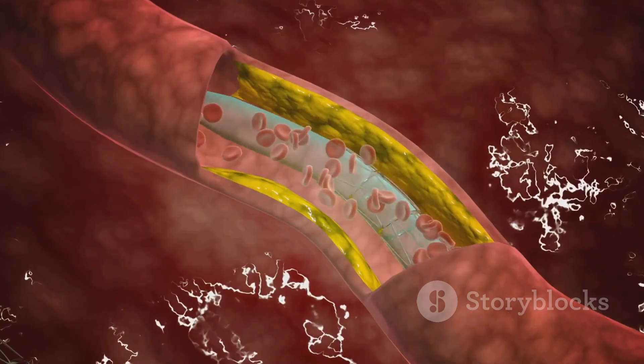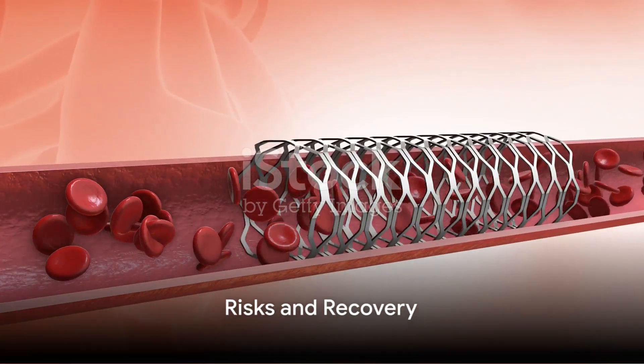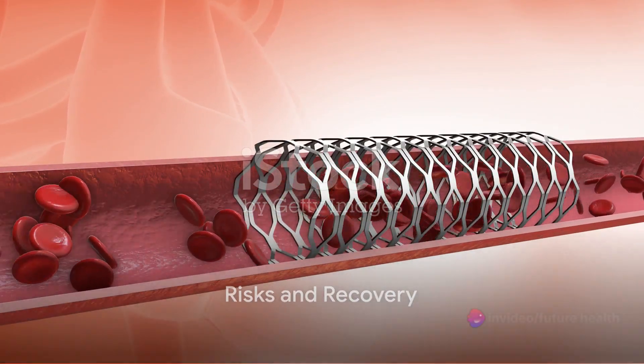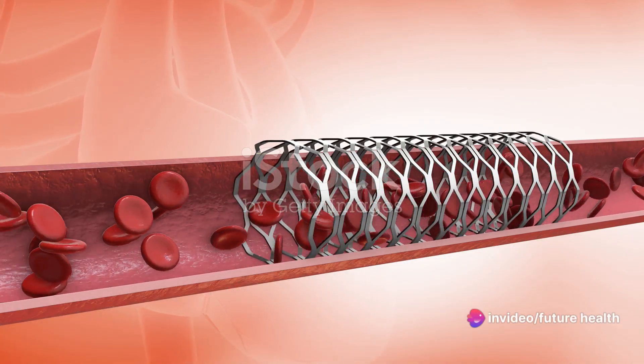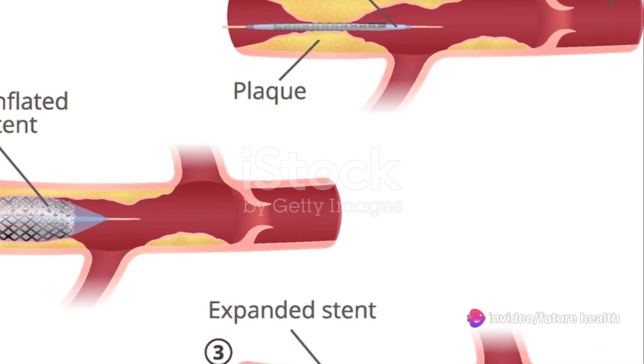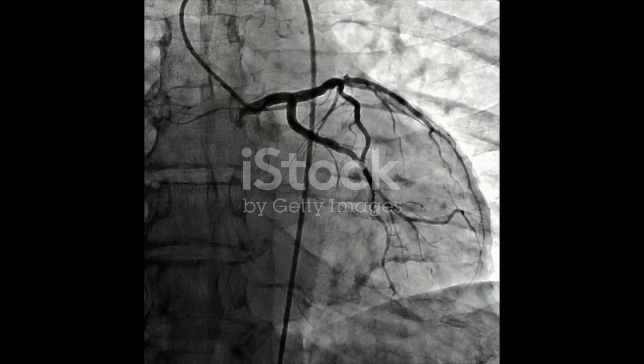A stent is often placed at the site to keep the artery open. Like any medical procedure, angioplasty carries some risks, such as bleeding, infection, and damage to the blood vessels. However, these risks are typically low, and doctors take several measures to mitigate them.